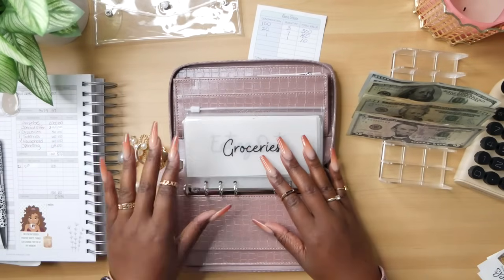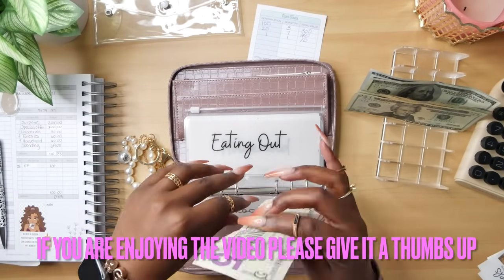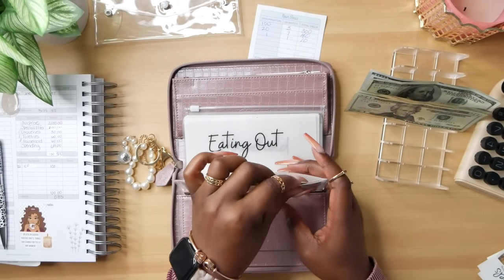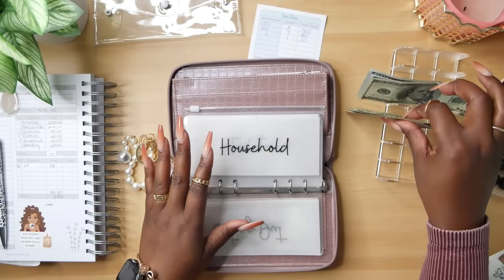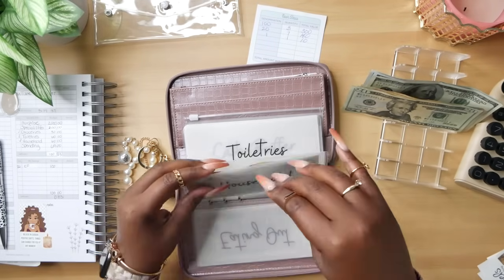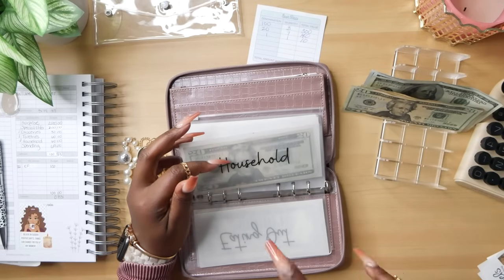So first, groceries — I'm going to be stuffing $30, and that is going to be a 20 and two fives. Eating out — I definitely should have stuffed eating out because that's what I've been overspending in, but I think I'm going to stuff it with my regular paycheck money. Next is going to be household, which is $60. Now somebody had left a comment asking why I take cash out for this every two weeks, and they suggested that I buy in bulk — and I thought that was a really good idea.